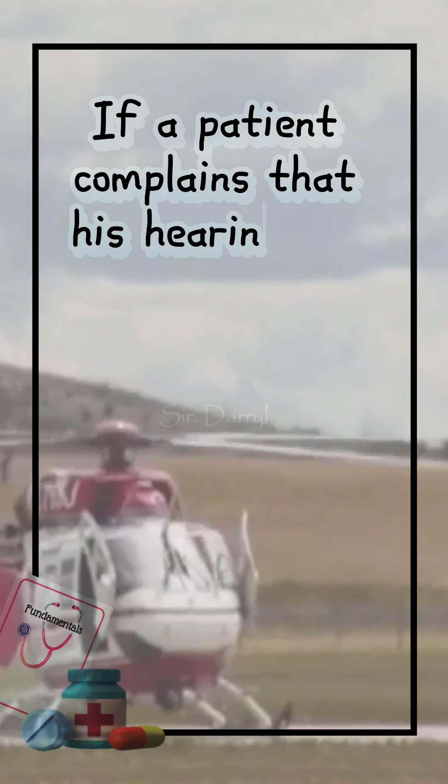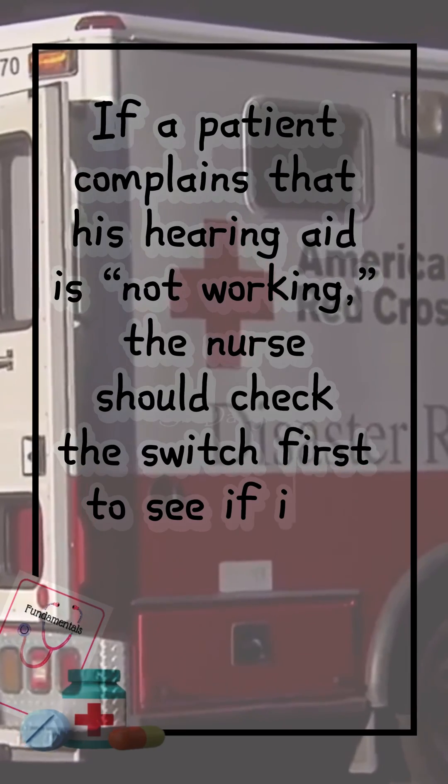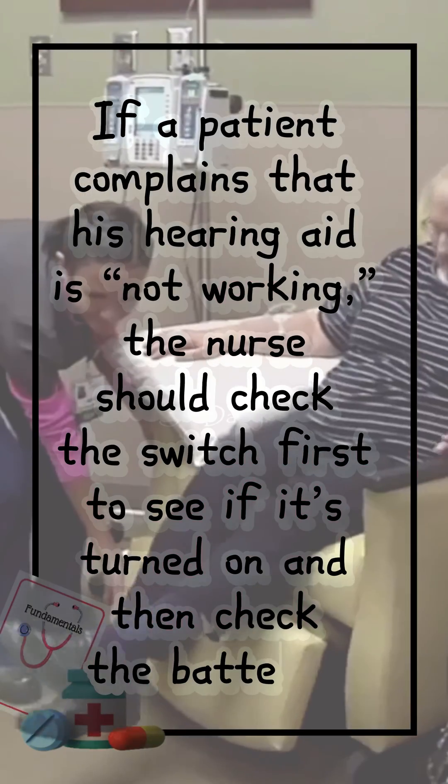If a patient complains that his hearing aid is not working, the nurse should check the switch first to see if it's turned on, and then check the batteries.